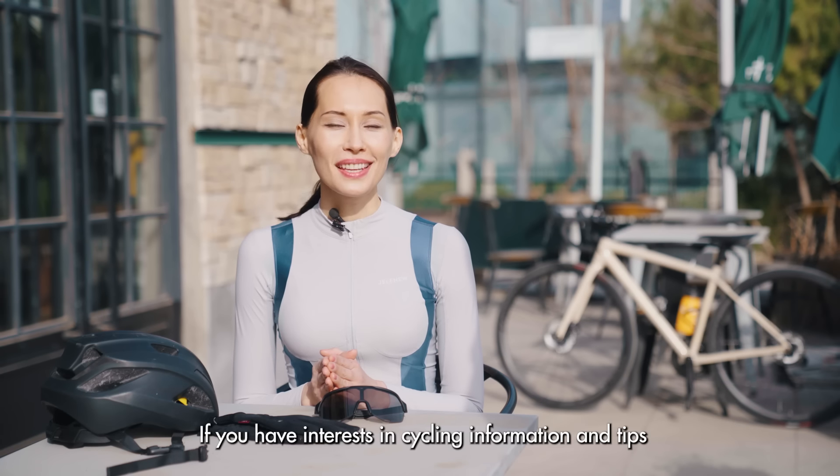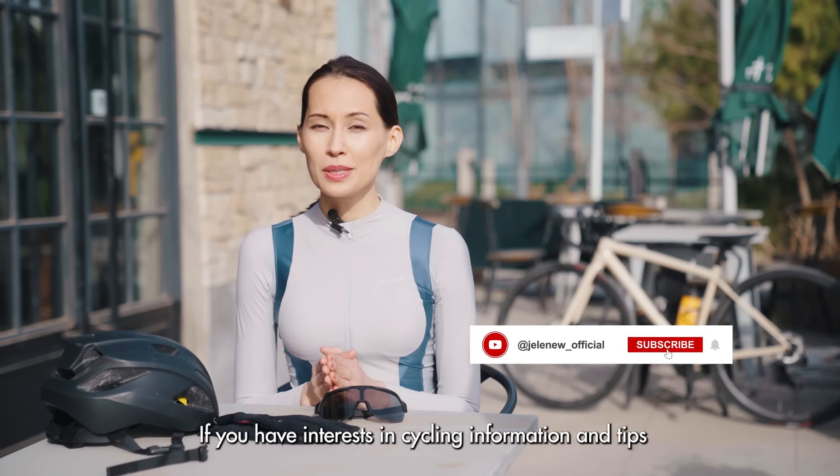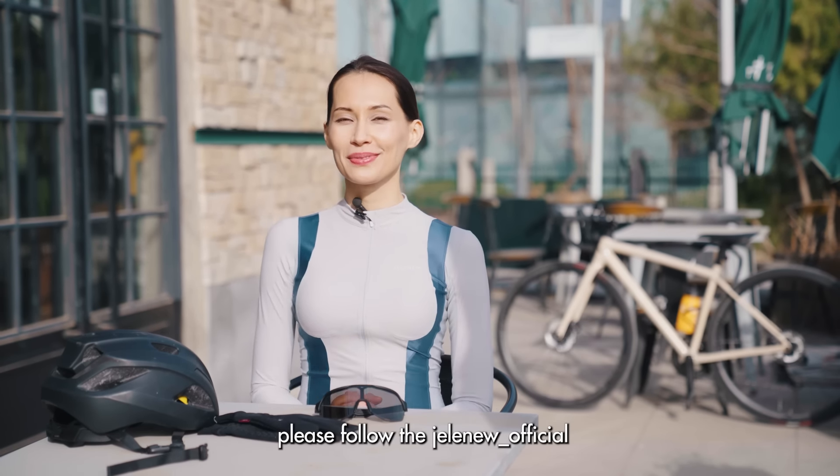Thanks for watching! If you have interest in cycling information and tips, please follow the JALANU official! Thank you, and have a great day!